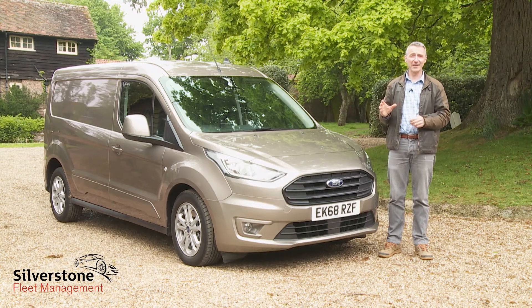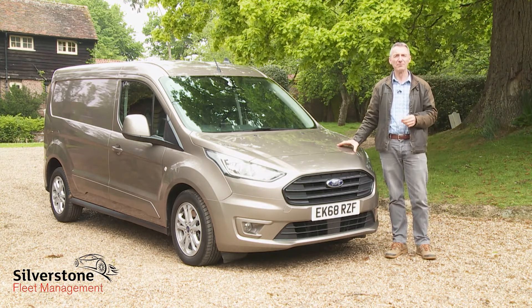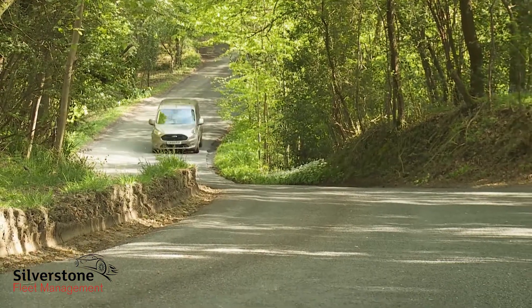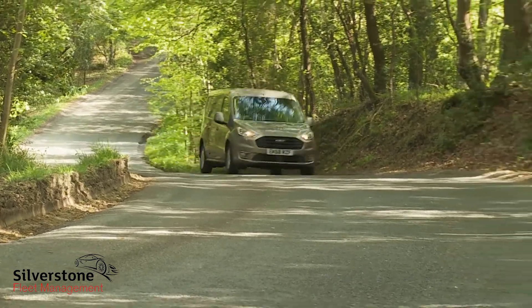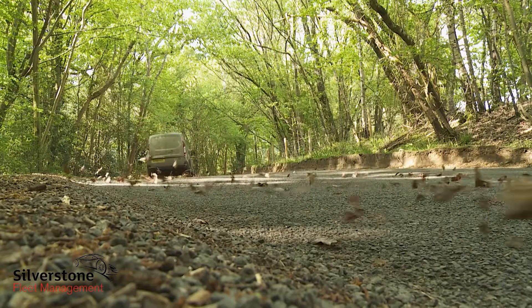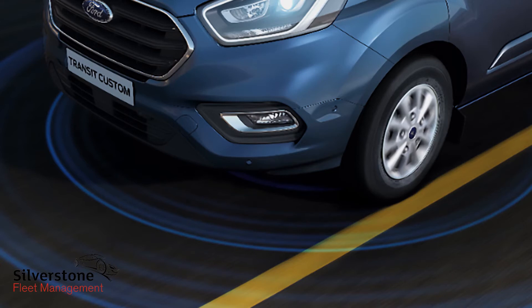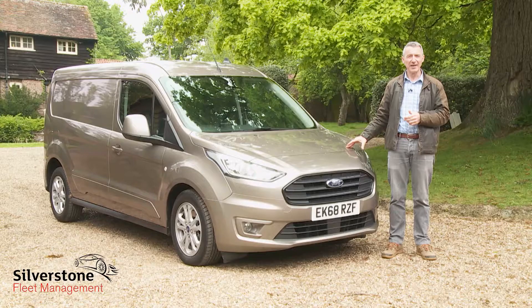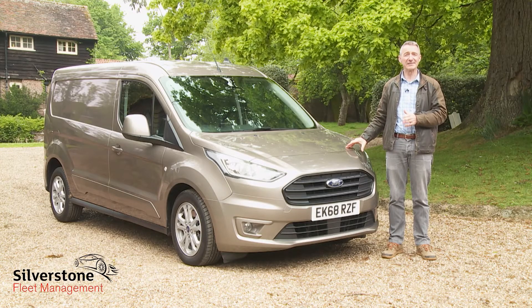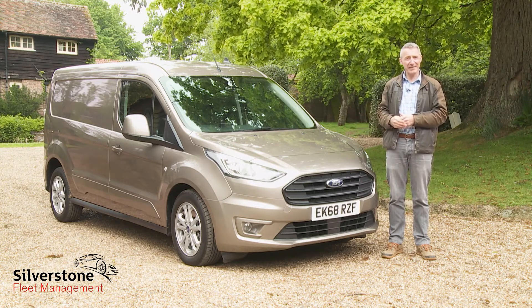It was the Transit Connect that properly established the compact van segment and it's this model line that has probably done most to further develop it too. What hasn't changed in two decades though is the class-leading drivability of this LCV. Add to that the fact that it's unbettered in its class in areas like in-cab infotainment and the availability of camera-driven safety provision, and you can see why it remains the segment sales leader. Still an odd job van perhaps, but these days a very clever one indeed.